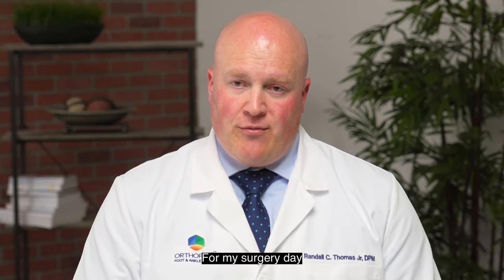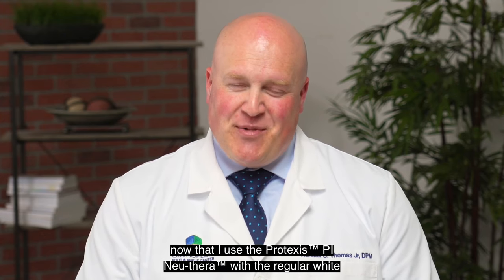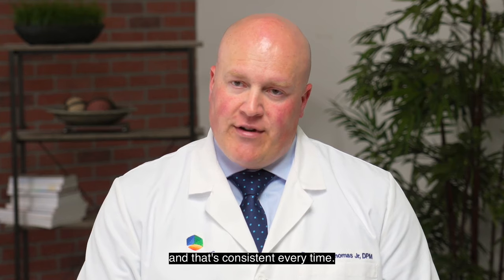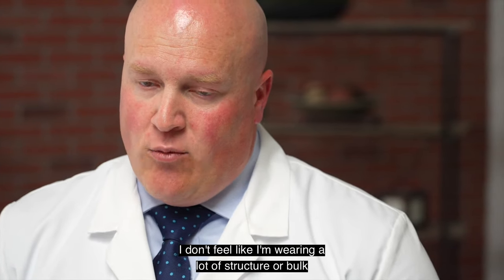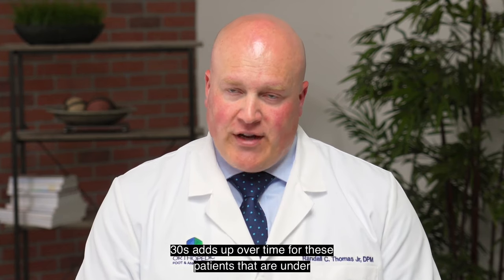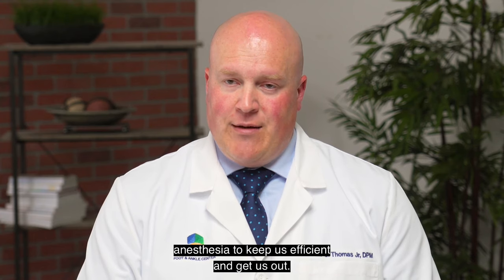For my surgery days, my team knows that I'm a stickler for this now — I use the Protexis PI Newthera with the regular white type glove as my base, and then I use a Protexis classic type glove over top. That's consistent every time. I get the moisture protection underneath, I still have the tactile sense, and I don't feel like I'm wearing a lot of structure or bulk. The sizing is consistent and has really saved me surgery time. Anything that can save us a minute, 30 seconds, adds up over time for patients under anesthesia to keep us efficient.